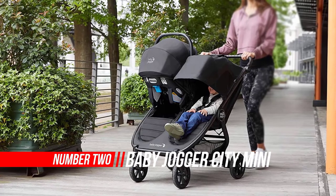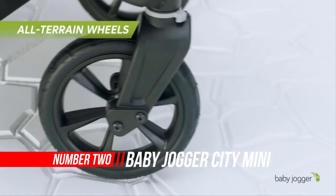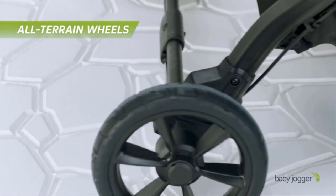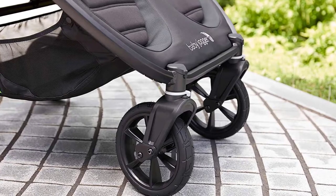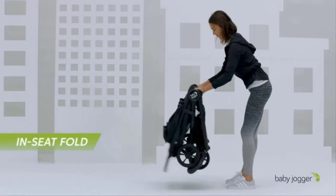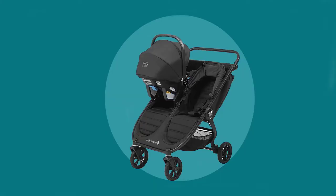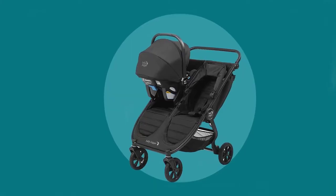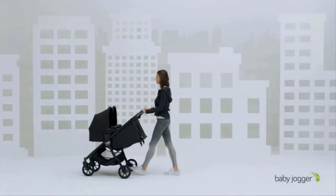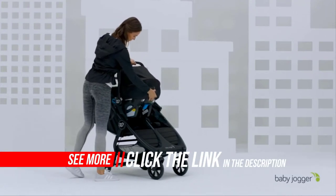Number two: Baby Jogger City Mini 2 Double Stroller. If you're looking for a fast-folding, highly adjustable, and comfortable double pushchair for everyday life, then the Baby Jogger City Mini 2 Double is perfect for you. This double pushchair comes from the Baby Jogger City Mini collection, which is designed to be lightweight, compact, and suited for daily use. The "2" in the name simply reflects its upgraded design.